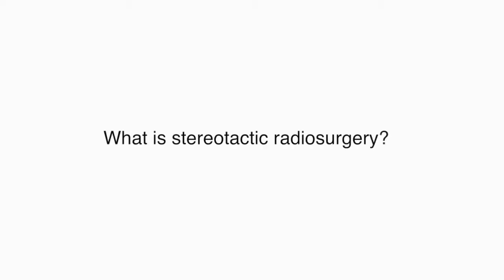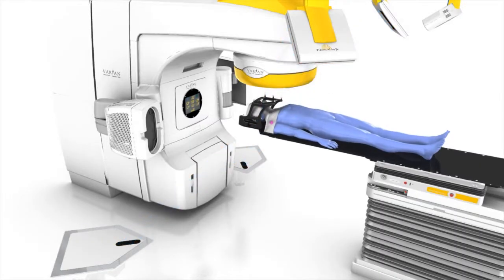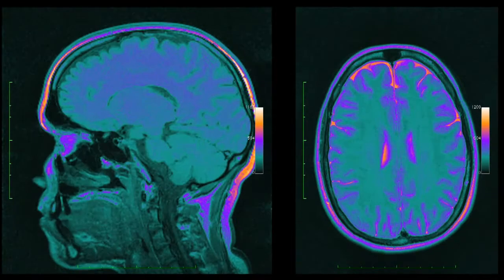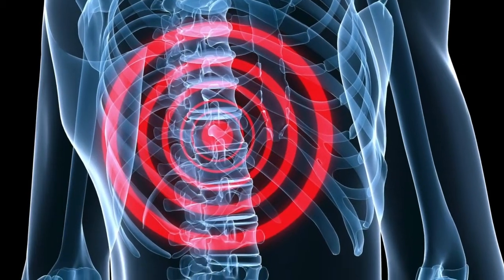Stereotactic radiosurgery is a relatively new treatment that targets cancers and tumors with a very high focused dose of radiation. The ablated dose of radiation treatment has been shown to be extremely effective in eradicating tumors, and has been of particular benefit when managing both primary and secondary tumors that can occur either in the brain or in the spinal column.